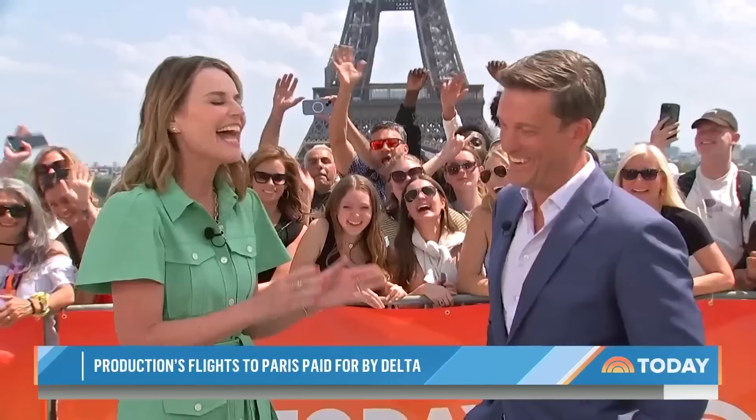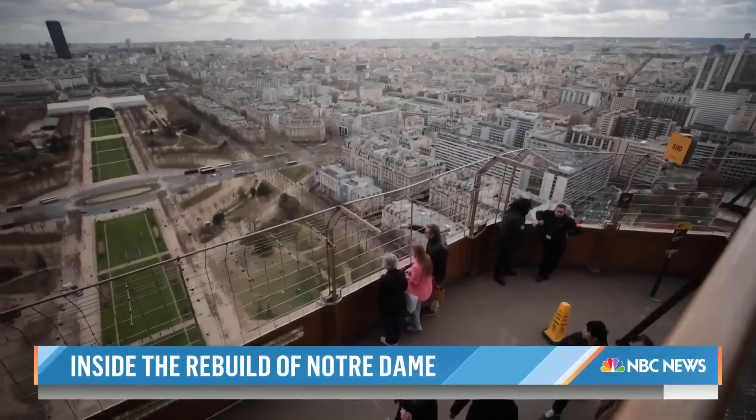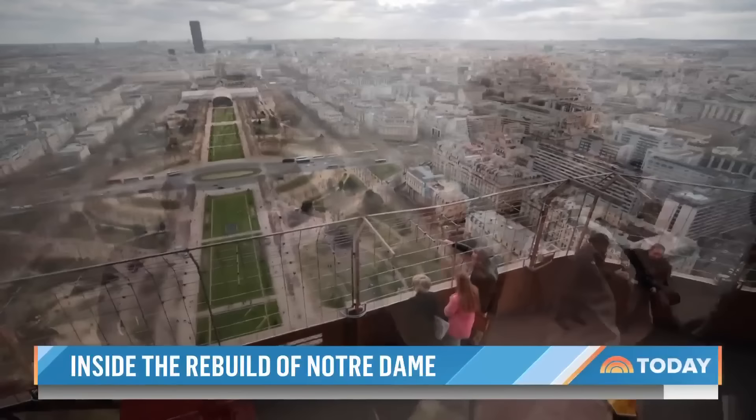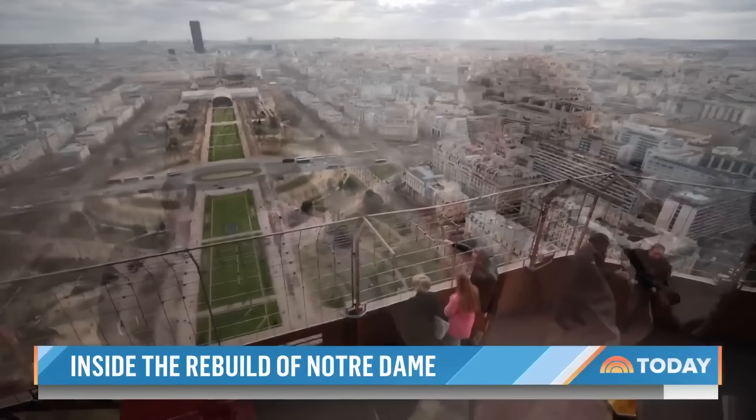Tomorrow, we're going to show some exclusive scenes from the Eiffel Tower that the public rarely gets to see — a view from the bottom to the top. And we're going to meet a relative of the man who designed it, Gustav Eiffel. It's really, really fabulous.